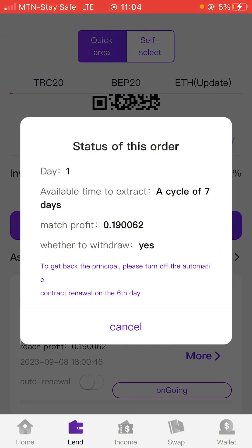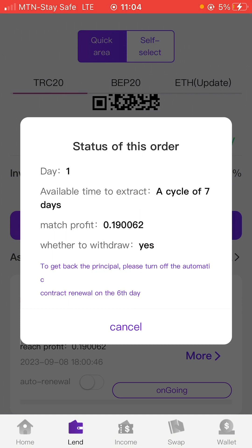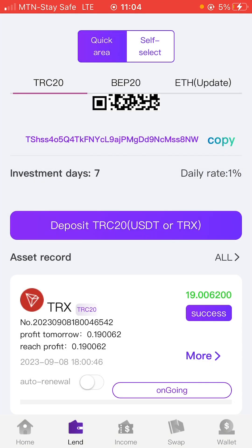If you click on it, you can read more about it and when it came inside the platform. You can see the matching profit you'll be making per day — I'm going to be in a cycle of 90 days. I'll be making 0.19006 TRX every single day until the period of a seven-day cycle. You can also turn on auto-renewal, which simply means that any money you make will be reinvested in the platform again. That's basically what auto-renewal means.